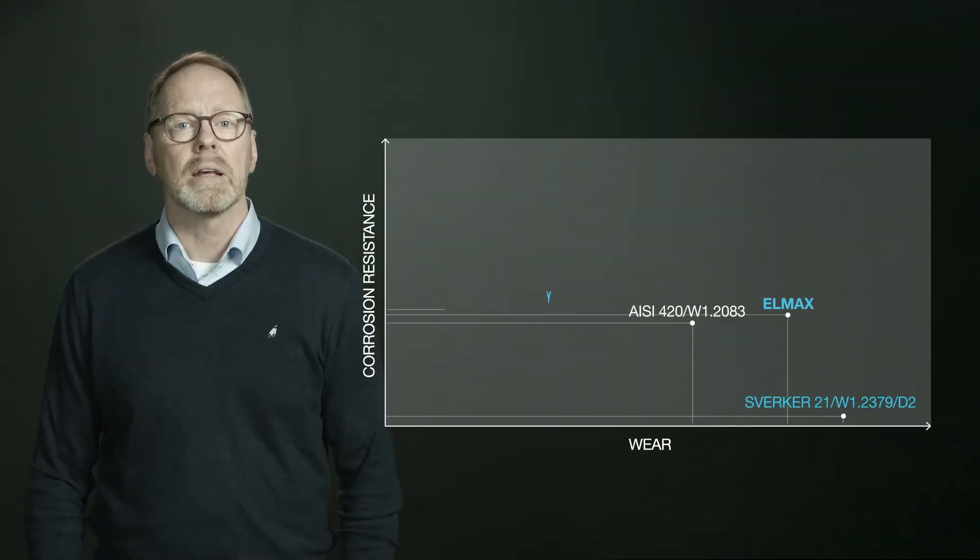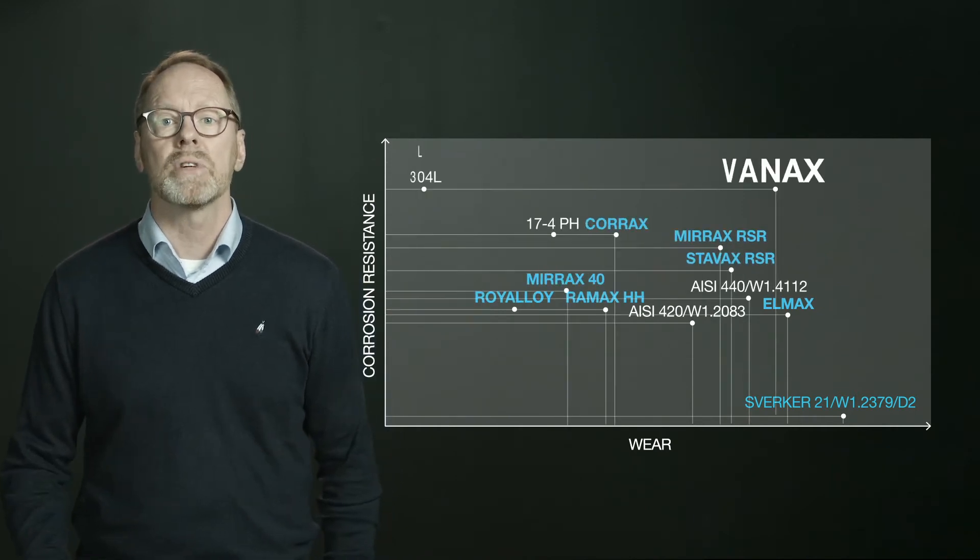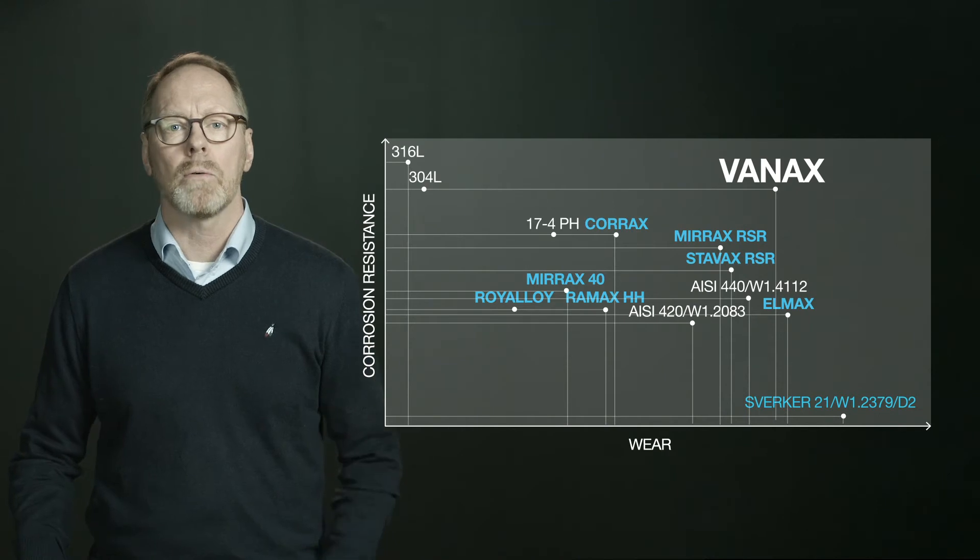When positioning the Vanax steel grade, it is clear that the combination of both wear and corrosion resistance is out of reach for any other steel grade. Vanax materials are most appreciated in applications where both corrosion resistance and wear are the limiting factors.